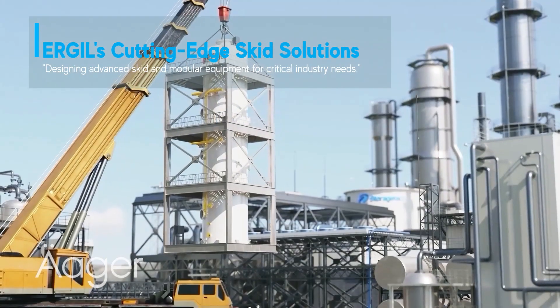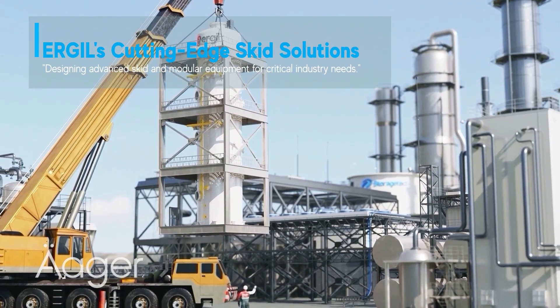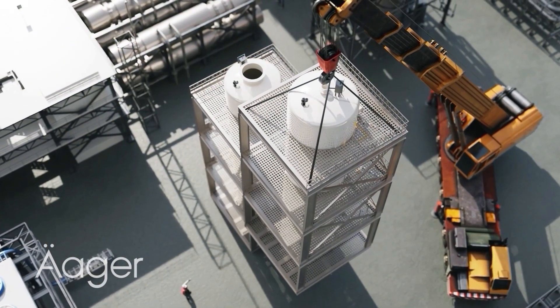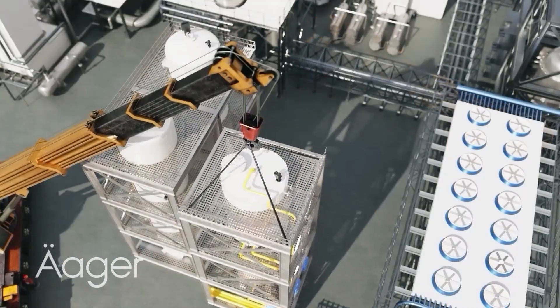Ergil excels in designing and manufacturing SKID and modular equipment for the oil, gas, petrochemical and chemical industries, specialising in separation and filtration applications.